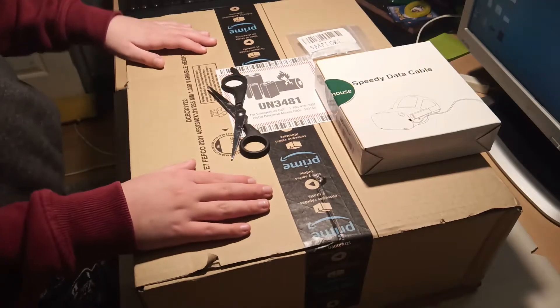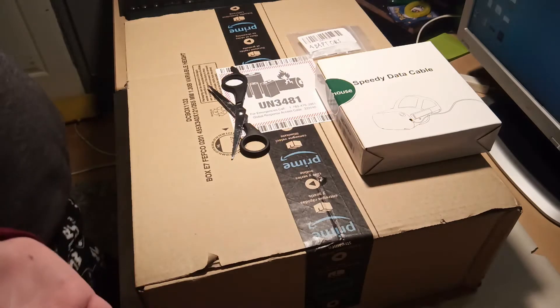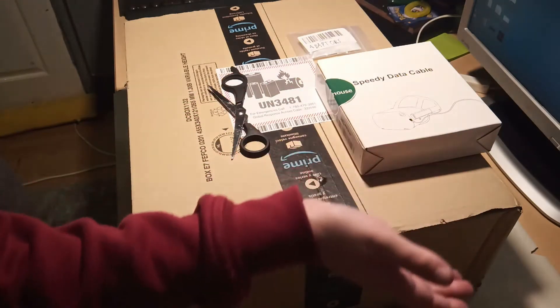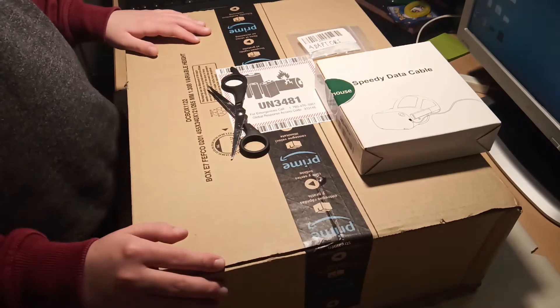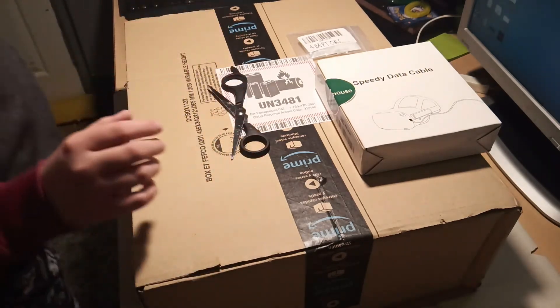Hey guys, I'm back and today I received a package from Amazon. As you can see from this speedy data cable VR headset, you can probably guess what's in this box — a VR headset. Today I'm going to be unboxing it since it literally just came right now at the time of recording.